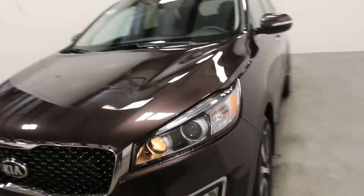Hi there, it's Adam from Keyorkan Kia. This is our 2018 Kia Sorento.